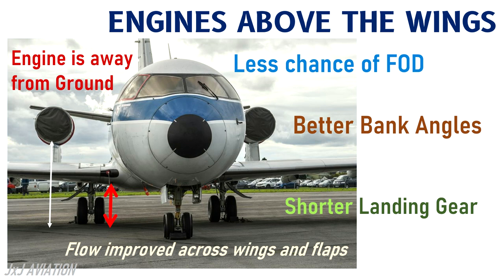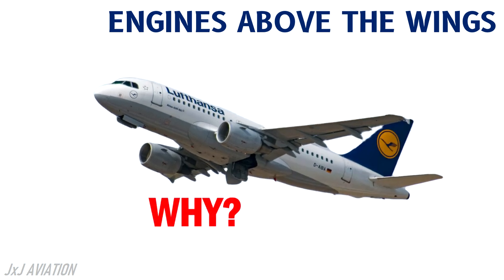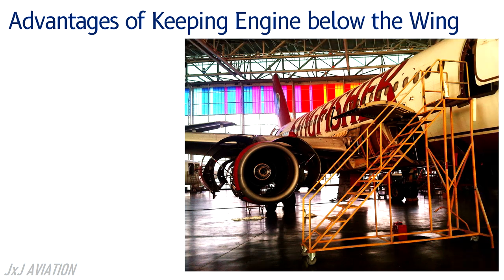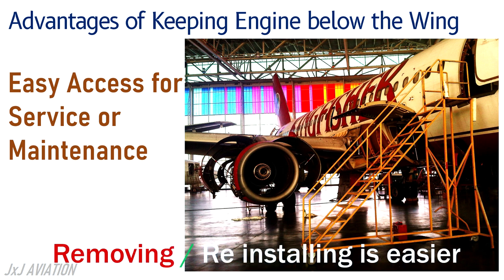So why do most aircraft have engines installed below the wings and not above them? Although there are some advantages of installing the engines above the wing, there are even more advantages of installing the engines below the wing. If the engines are located below the wings, it provides easy access for any service or maintenance related activity on the engine. Removing and reinstalling the engine also becomes easier.